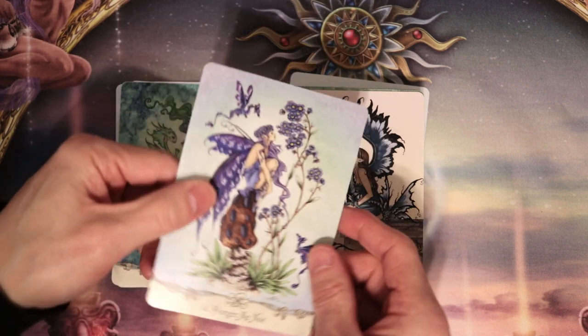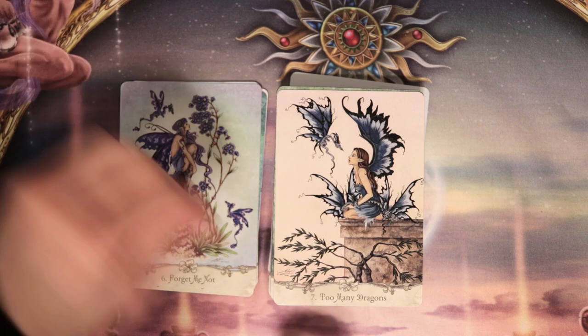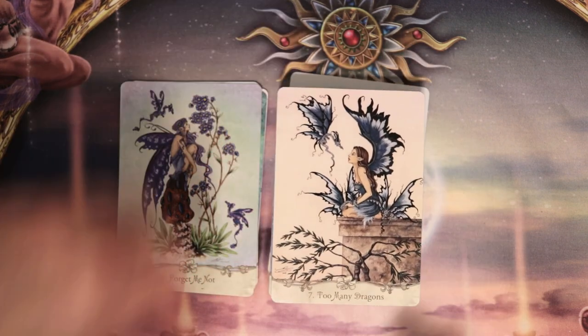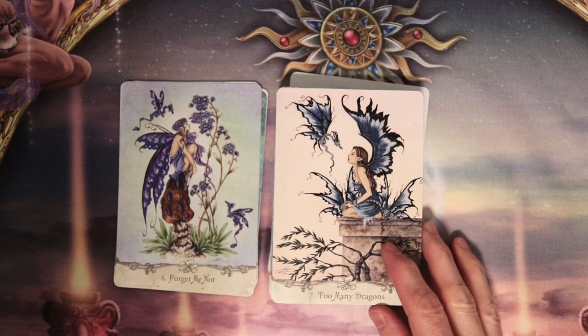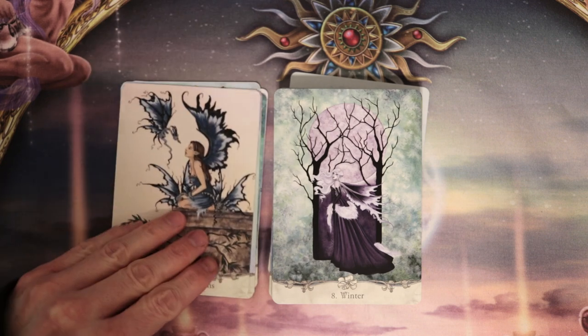They're not glossy, they don't reflect — so it's a matte finish. And they feel just like plain paper — sort of like a card you would get off of shuffled ink, I guess.